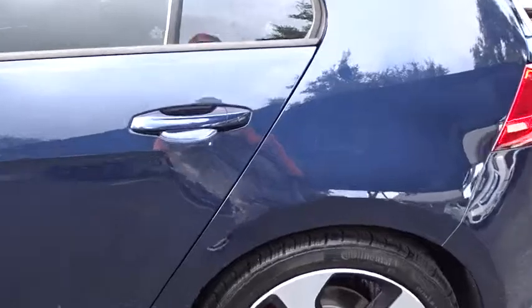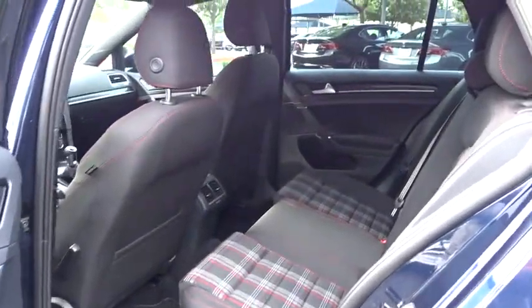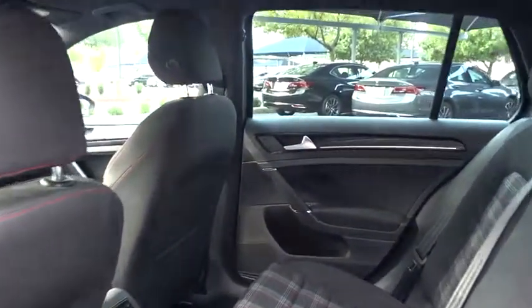Cruise control, AM FM stereo radio, rear defrost, front wheel drive, CD player. This vehicle offers reliability and good looks at a great price. So come in and take a test drive today.